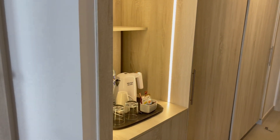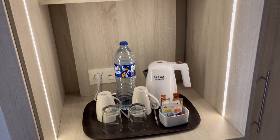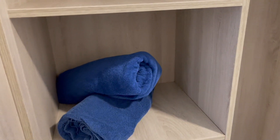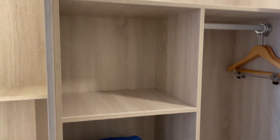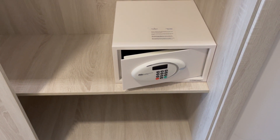And here we have tea and coffee making facilities and the wardrobe space. A couple of pool towels — looks like plenty of space there. And here we have some more hanging space and the digital safety box.